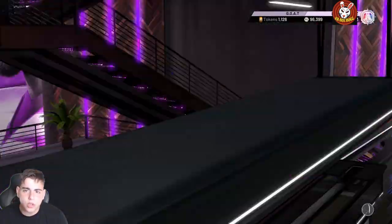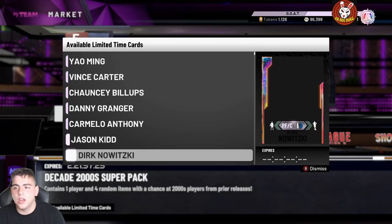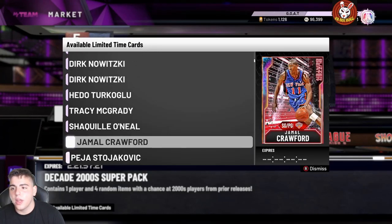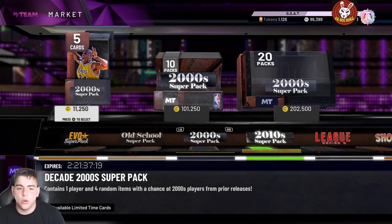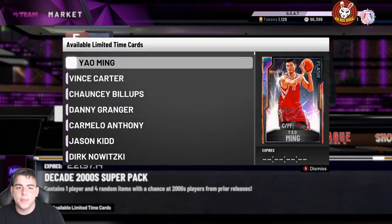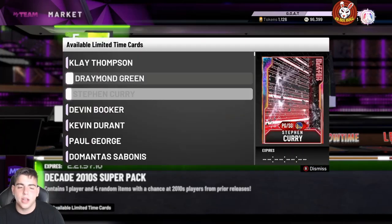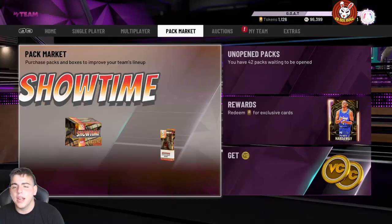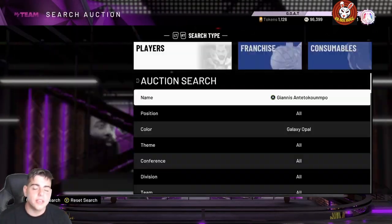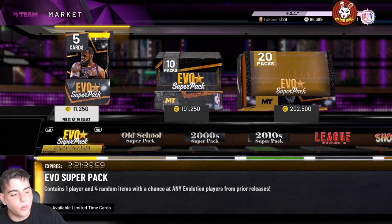If you want to pop packs, probably pop the Old School Super Packs because they're really OP — they did just re-release GO MJ and stuff in the pack. The Evo pack isn't even that good. The Old School Super Pack and the 2010 Super Packs are probably the best to pop. That's how 2K scammed people — hope you guys enjoyed the video, stay tuned for more content, have a good one, peace.